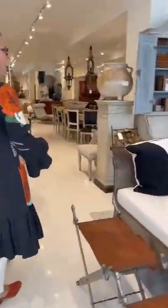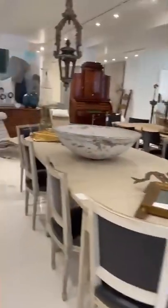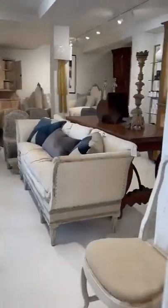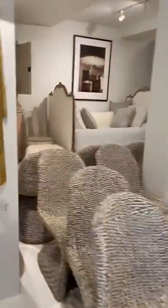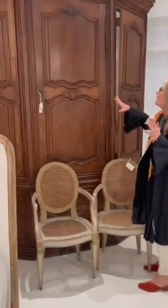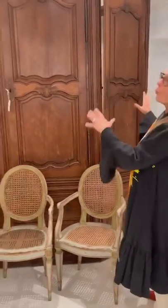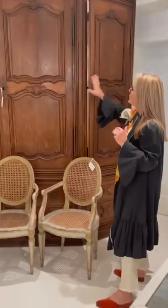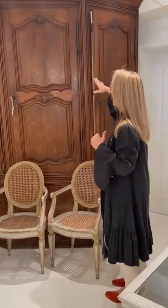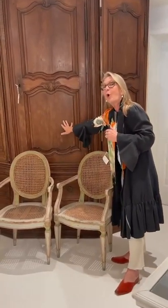If we walk to the back of the showroom we have another incredible encoignure. This one is French and it is one of the most glorious storage compartments I've ever purchased. It has three doors, the recessed paneling is Louis 13 and Louis 14, and this is in a French oak which we call Chêne.